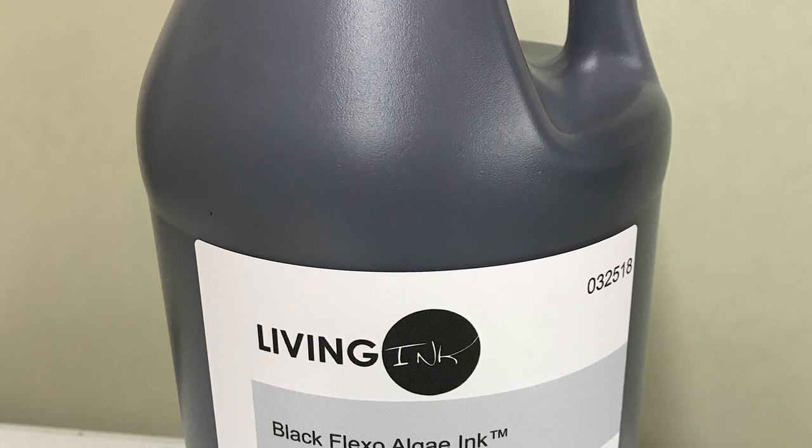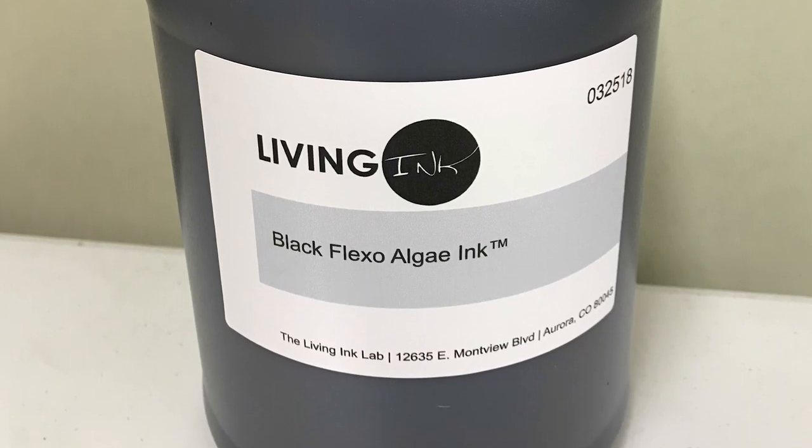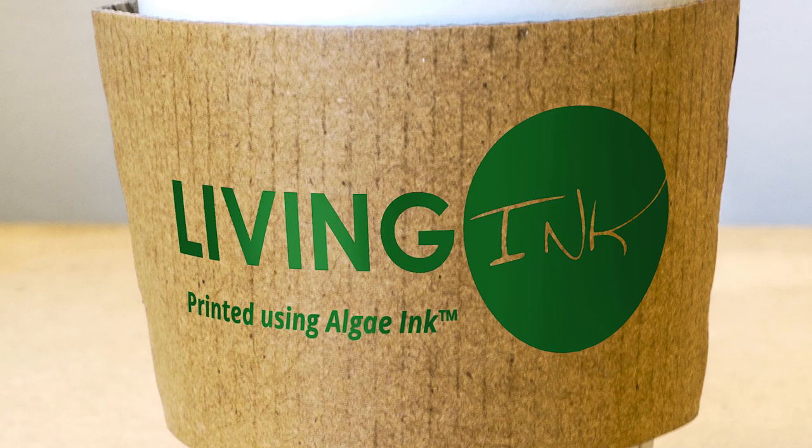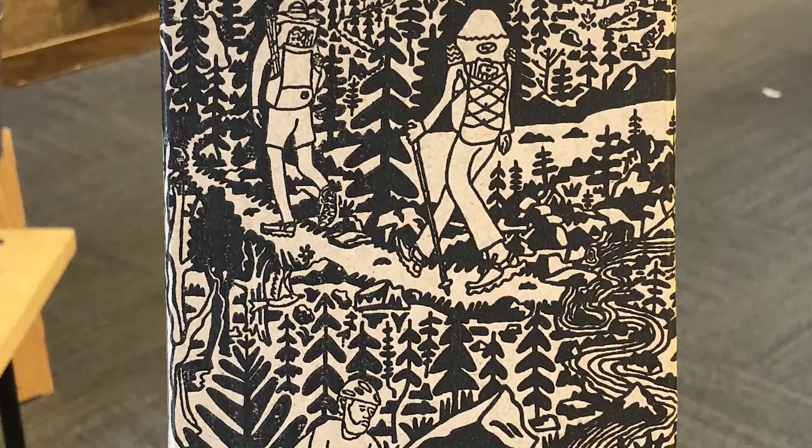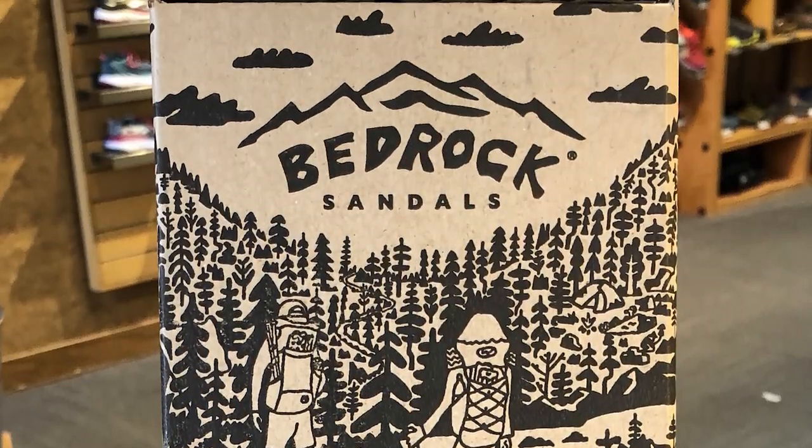Can we use what nature has developed to make products that humans can use to make the world safer or more sustainable? At Living Ink, we're actually using sunlight and carbon dioxide to grow algae cells, and we use the entire algae cell as a pigment. We've literally glued black algae cells onto this box to communicate a message to you. When you feel this, it's algae cells — so it's biodegradable, it's safe, and it's innovative.